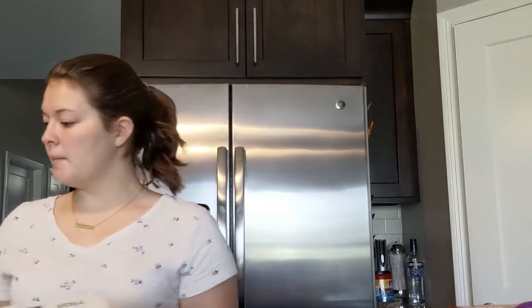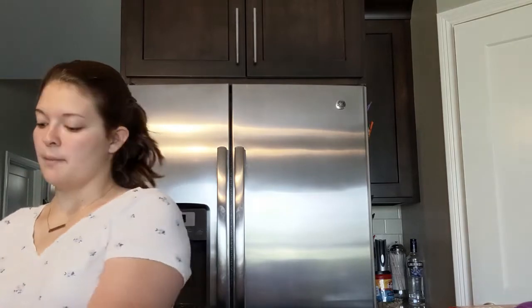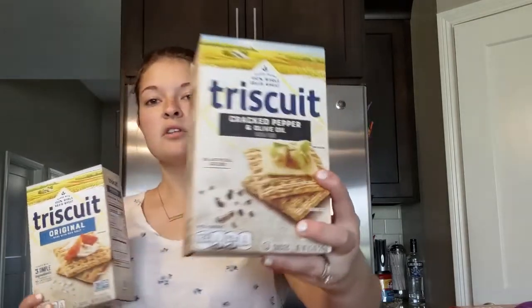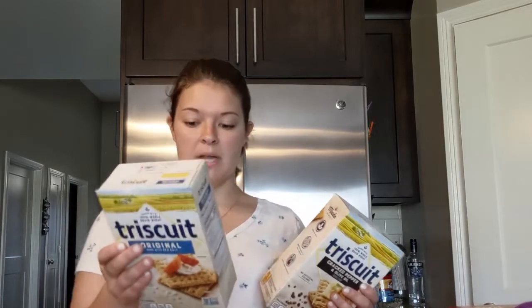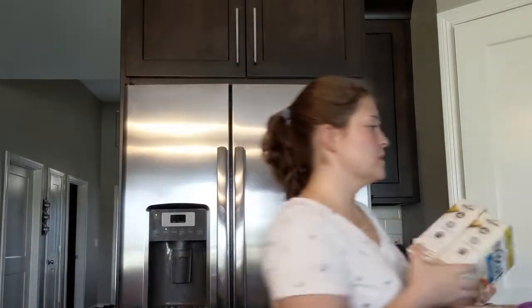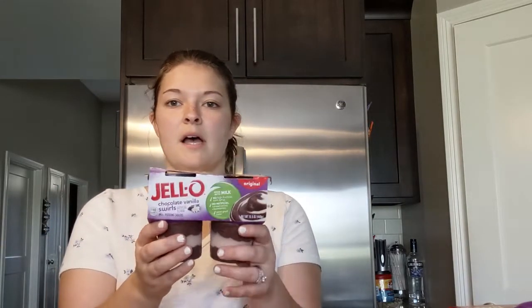They had Cheez-Its on sale so I bought a regular and an extra toasty — the extra toasty is my favorite, they taste so good. I also bought some chicken salad, and I prefer crackers with my chicken salad, so I bought a box of crackers. It was buy one get one, so I got a second kind as well. I honestly just like these plain — I think they taste really good.